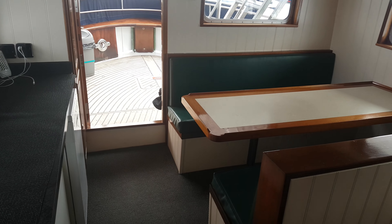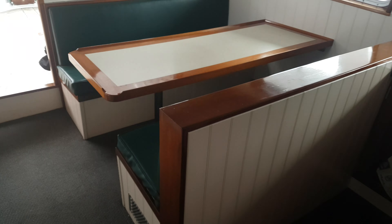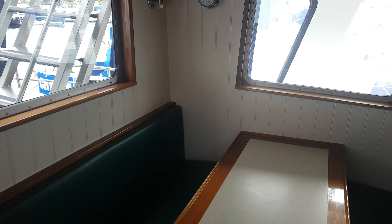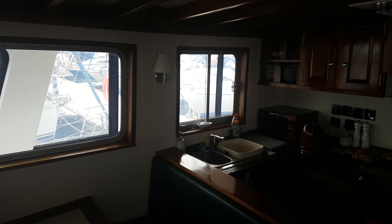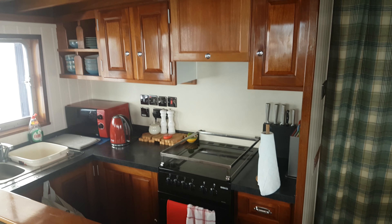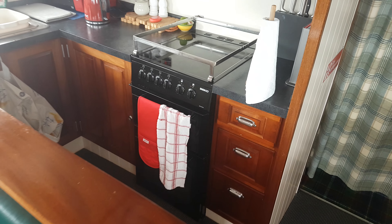There's the aft deck — a great dining area. If we move aft, we can see the kitchen, or the galley. There's a curtain there that separates it from the sitting room, the saloon.